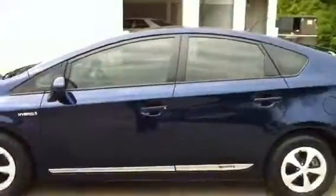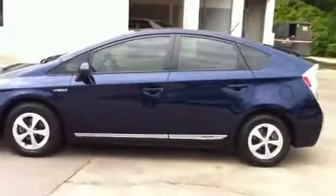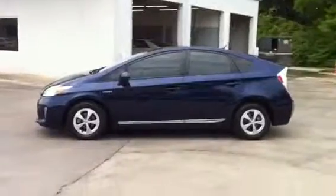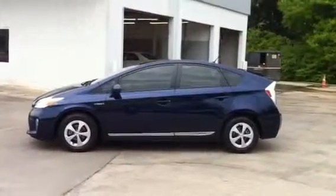I'll give you a short video so you can actually see the car, since we didn't have pictures up online yet. I'll get this video sent out to you ASAP and I'll get to work for you. If you have any questions, please feel free to call me. Thank you and have a great day. Bye.